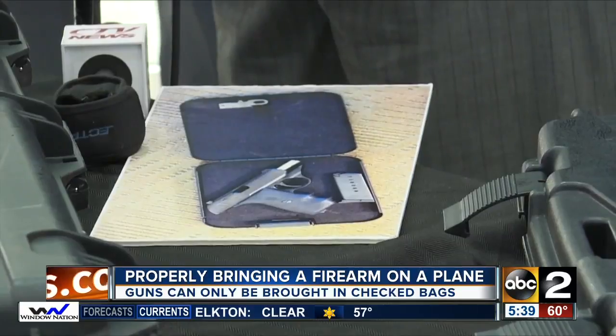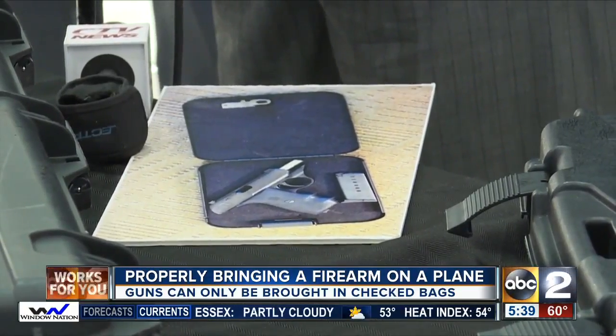If you do bring a gun to the airport improperly, it can cost you a lot of money. TSA can issue a civil citation. Typically, the first offense for bringing a firearm to a checkpoint is about $3,900. Of course, if you've been arrested, you've got your attorney's fees on top of that, so that's going to be a very expensive mistake — that could cost you thousands of dollars.